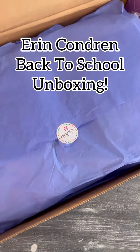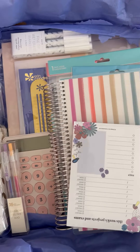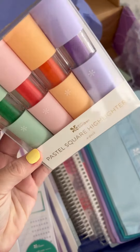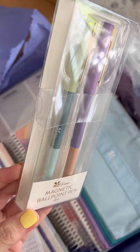Let's unbox the Erin Condren Back to School Collection for 2022. This is one of my favorite launches every single year. There are so many bright, fun colors and patterns and tons of new writing accessories — there are so many and I cannot wait to try all of them out.